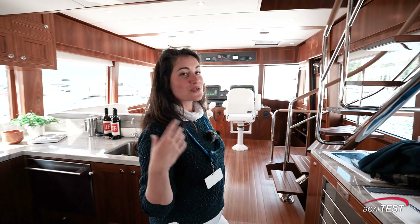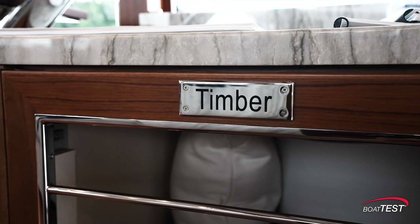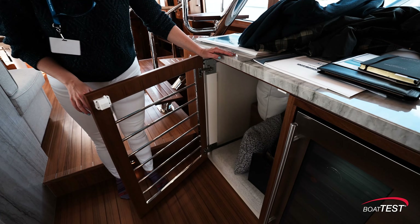One of the things I talked about before was customizations for the pup who's going to be on board, and Timber has his own crate. Very elegant.